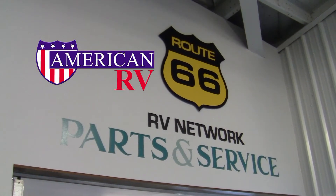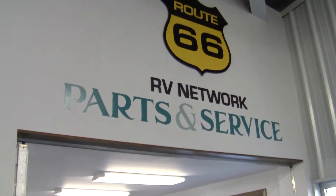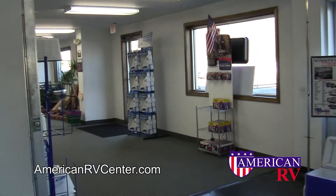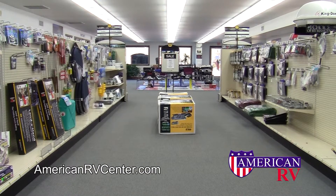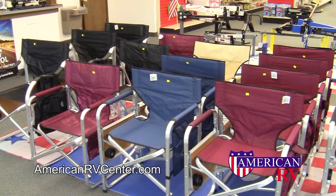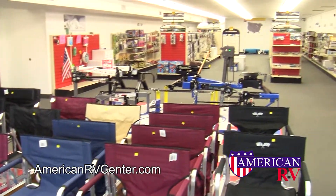Thanks for stopping by the American RV Center Parts and Accessories Department. Shop at your convenience 24 hours a day on our online parts store, or stop by our retail location with over 4,000 square feet of RV accessories and 20,000 items in stock every day.